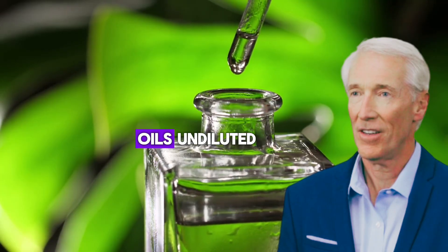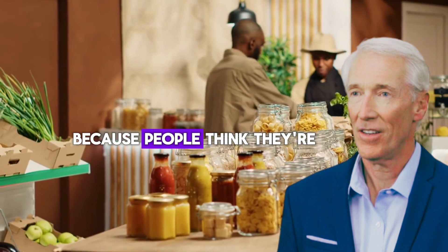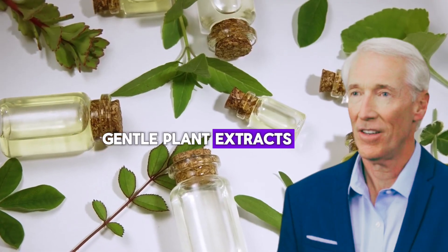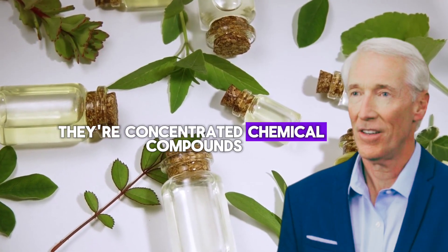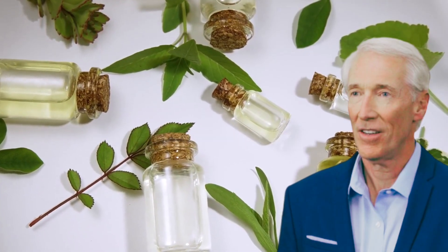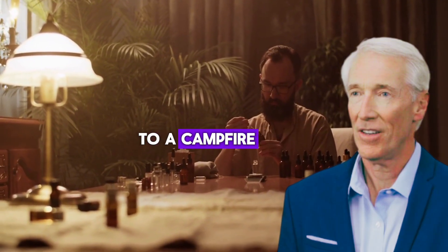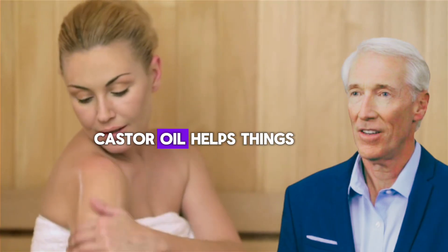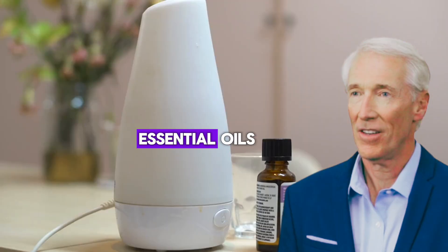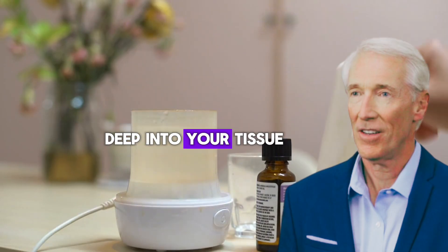Dangerous combination number two: castor oil plus essential oils, undiluted. This one breaks my heart because people think they're being natural and healthy. Essential oils are not gentle plant extracts — they're concentrated chemical compounds that can be 50 to 100 times stronger than the original plant. Mixing undiluted essential oils with castor oil is like adding gasoline to a campfire. Castor oil helps things penetrate deeper into your skin, and when you add strong essential oils, you're driving those concentrated chemicals deep into your tissue.